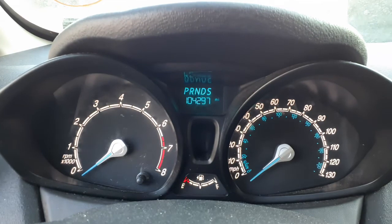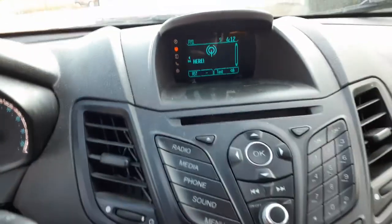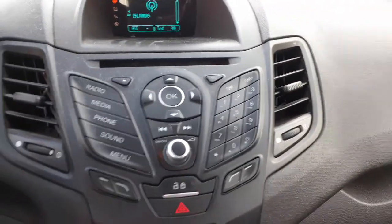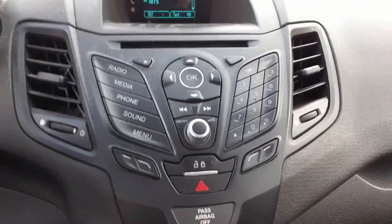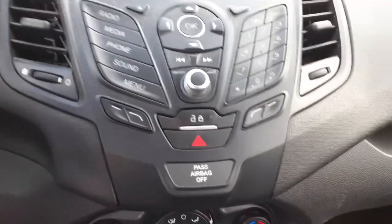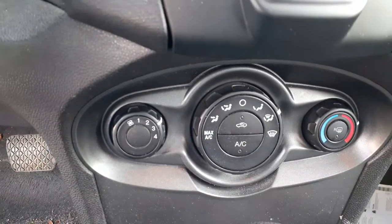The mileage is 104,297. There are tach, trip, and gauges. The radio is a 3.5-inch screen, and this car has SYNC with a single CD player and all the bells and whistles.